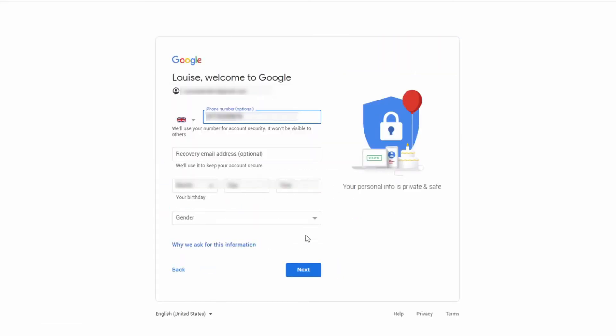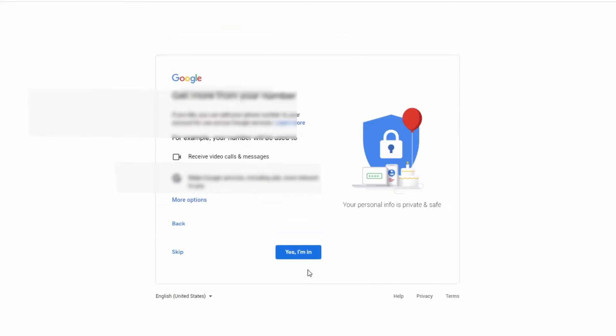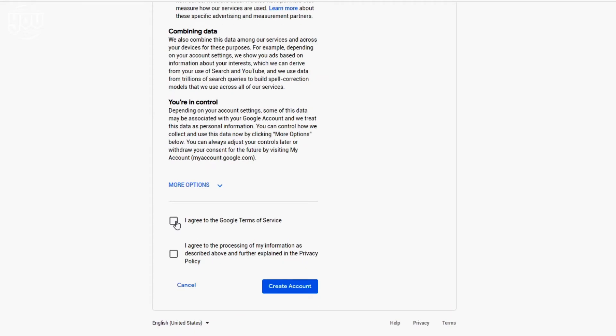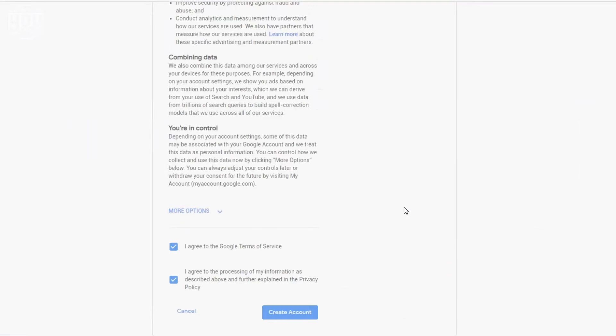It's then going to welcome you — nearly there. A few more bits of information, like your date of birth. Remember, that's month, day, then year — the American way, not the British way. Then put in your gender and click Next. Now it gives you a choice to add your number to the system so they can cross-reference it with other Google accounts — that's up to you, but for now you can click Skip for Now. Nearly there: tick the terms and conditions, confirm you've read them, tick Create Account, and confirm. It will then set up and redirect you straight to your Gmail.